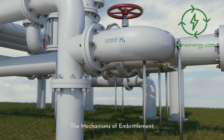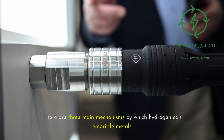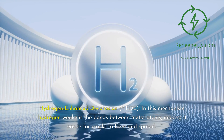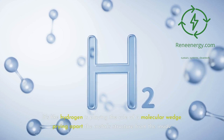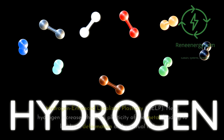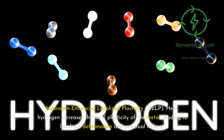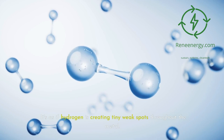The mechanisms of embrittlement. There are three main mechanisms by which hydrogen can embrittle metals. First, hydrogen-enhanced decohesion, or HEDE: in this mechanism, hydrogen weakens the bonds between metal atoms, making it easier for cracks to form and spread — like hydrogen playing the role of a molecular wedge, prying apart the metal structure from the inside. Second, hydrogen-enhanced localized plasticity, or HELP: here, hydrogen increases the local plasticity of the metal, leading to localized deformation and eventual failure, creating tiny weak spots throughout the metal.